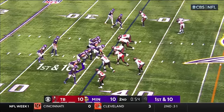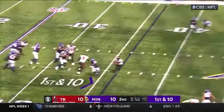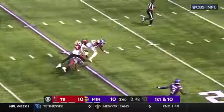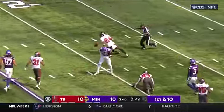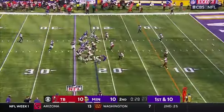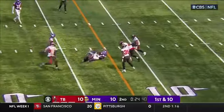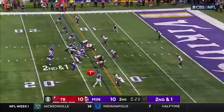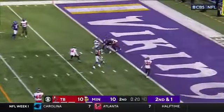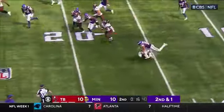Still without their starting center Garrett Bradbury, who went out early with a back injury. Cousins has Jefferson — he's open at the forty, inside the thirty, and tripped up at the twenty-five. Ball came out late but they're saying he was down. No timeout, they hustle to the line — Cousins to Addison, racing around inside the fifteen. Second and one. Cousins over the middle to Osborne — oh, picked off, intercepted by Tampa Bay.